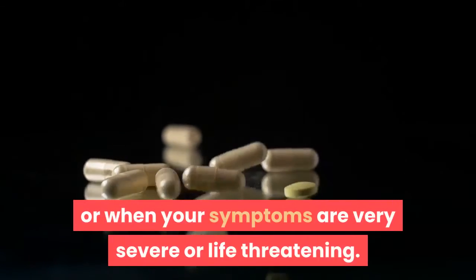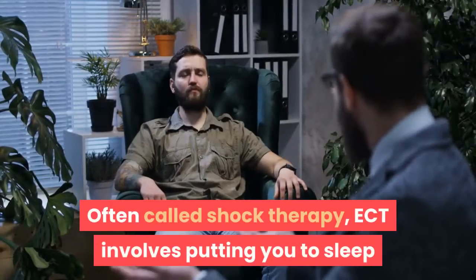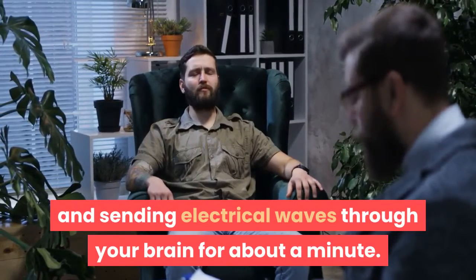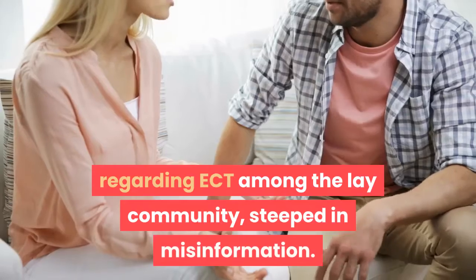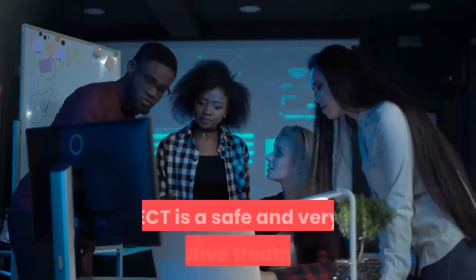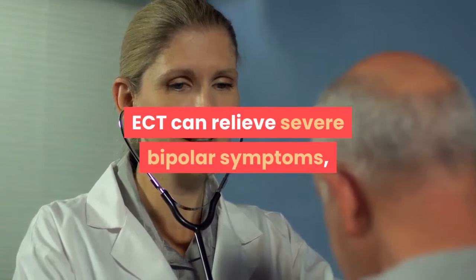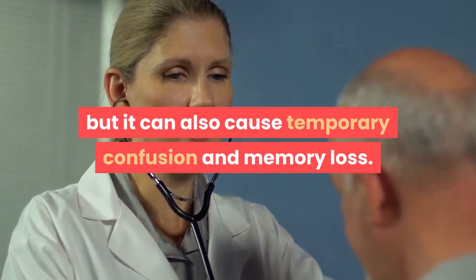Step 8: Considering ECT — electroconvulsive therapy. ECT may be an option if medications aren't helping you, or when your symptoms are very severe or life-threatening. Often called shock therapy, ECT involves putting you to sleep and sending electrical waves through your brain for about a minute. There is a general misunderstanding regarding ECT in the lay community. ECT is steeped in misinformation — it is actually a safe and very effective treatment that has been around for decades. ECT can relieve severe bipolar symptoms, but it can also cause temporary confusion and memory loss.